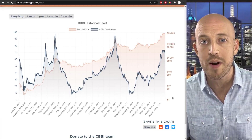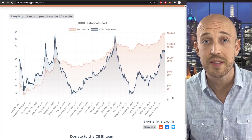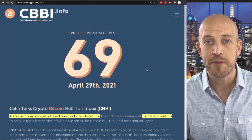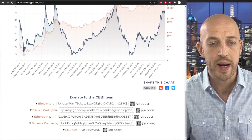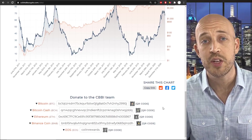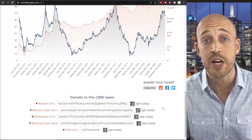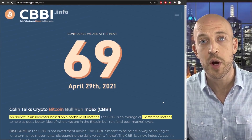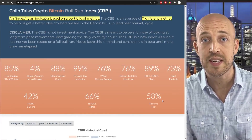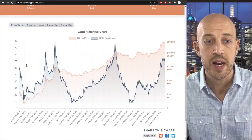We're now going to dive in a bit more nitty gritty and show you some of the upgrades and the behind the scenes math and algorithms at play, some of the new metrics and all that good stuff. If you want to donate to the CBBI development, myself and Camille split the donations down the middle 50-50. We accept Bitcoin, Bitcoin Cash, Ethereum, Binance Coin and EOS. Keep in mind that any changes to these metrics have been reflected throughout the entire history of the Bitcoin Bull Run Index, so it is consistent.